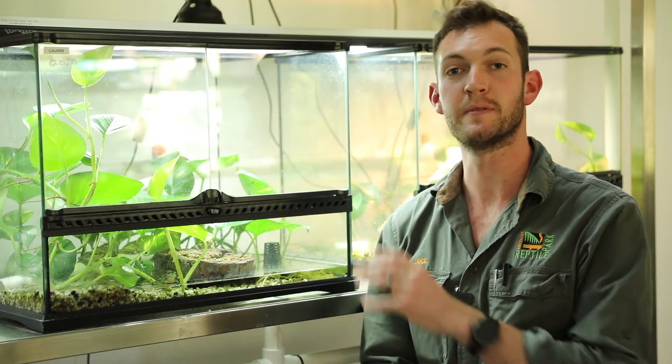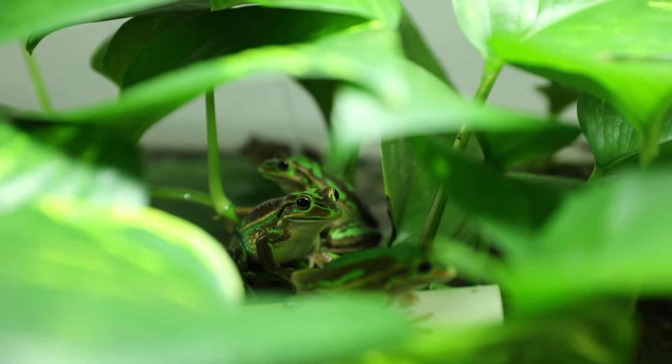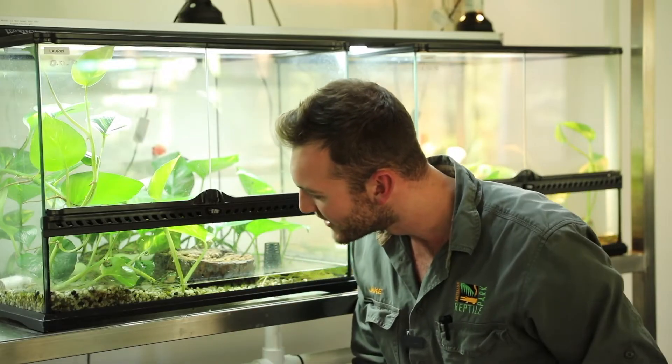Behind me here is just one of our tanks that houses endangered green and golden bell frogs, and in this particular tank we have 10 frogs living together. Now they're quite hard to see — there's quite dense plant growth — but I can actually see one right in the front here, and they're growing really nicely.